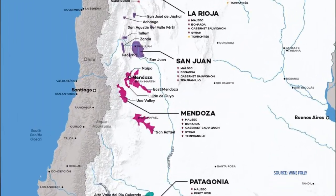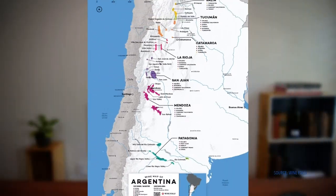This wine comes from the high altitude region of Vista Flores in the Uca Valley, just south of Mendoza, Argentina. This desert-like climate has warm sunny days and cool mountain nights, which ramp up and slow down the ripening process, allowing the grapes to develop bold fruit flavors while maintaining acidity. The Uca Valley is the perfect climate for robust, thick-skinned grapes like Malbec and Cabernet Sauvignon.